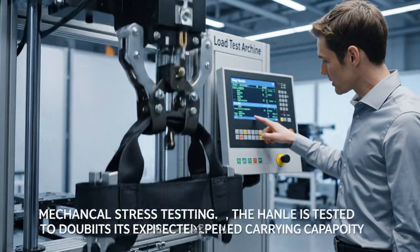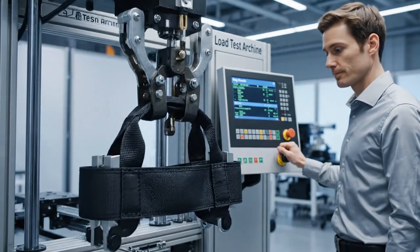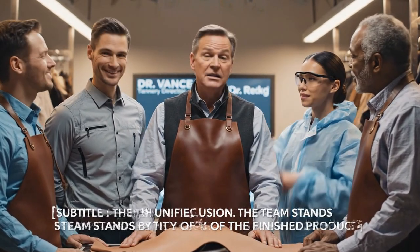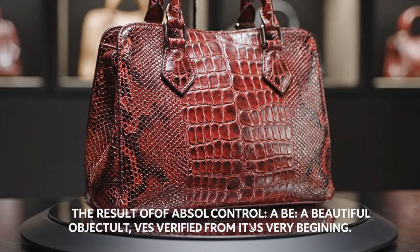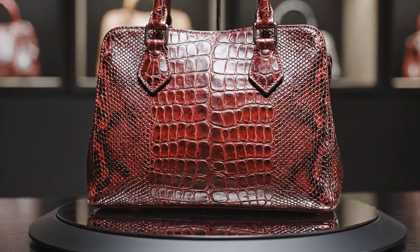The handle is being tested to 200% of its expected load — durability is non-negotiable. Another batch of perfection confirmed. Maintain the standard, team. The team stands by the integrity of the finished product. The result of absolute control: a beautiful object, verified from its very beginning.